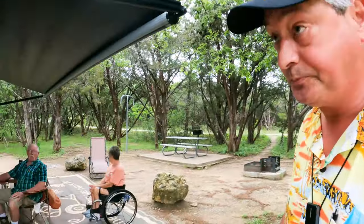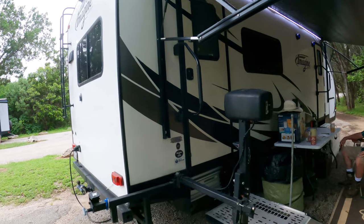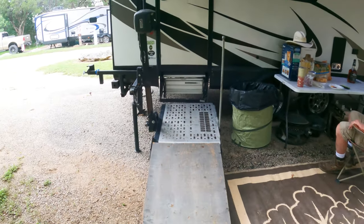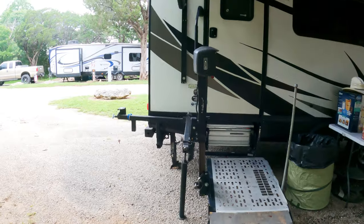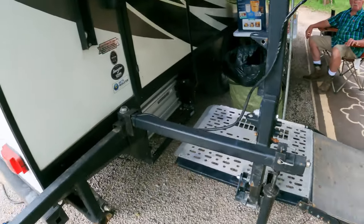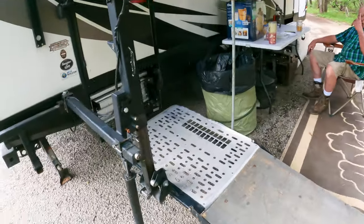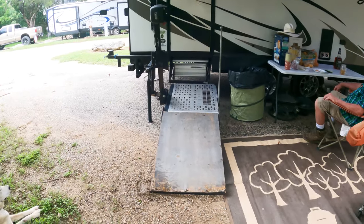We got rained out at Proctor Lake, so I'm headed back towards the Dallas Metroplex, and I decided to do a waypoint stop at Meridian State Park. I've already been here and created the video for this. I wasn't planning on pulling out the camera, but then this rig rolled in that you got to see. It is a 27-foot travel trailer that is equipped with an elevator — a handicap elevator for a wheelchair.